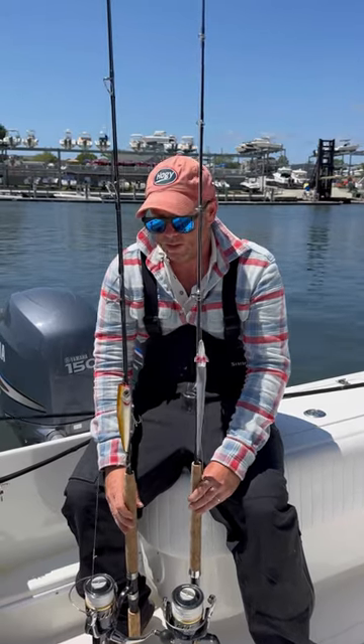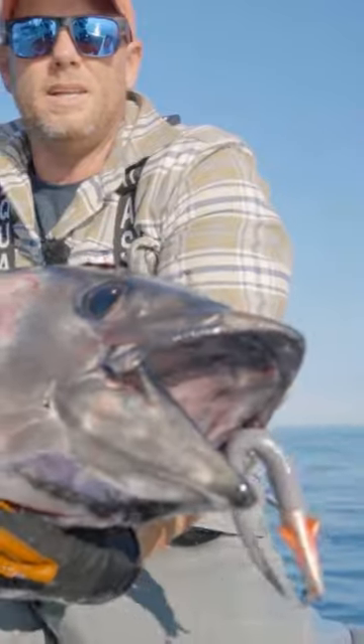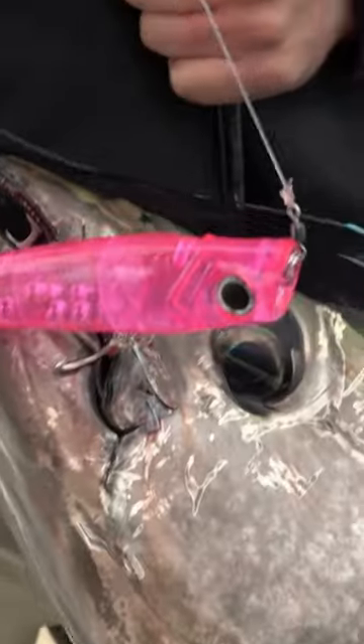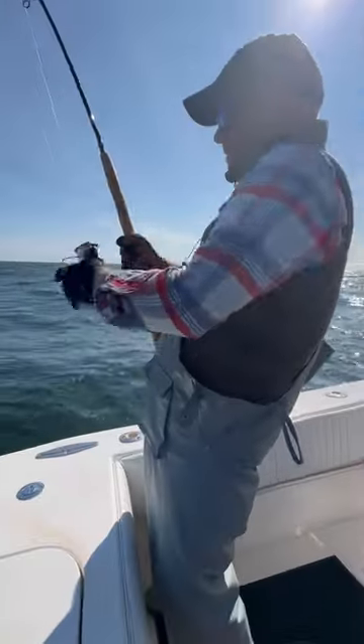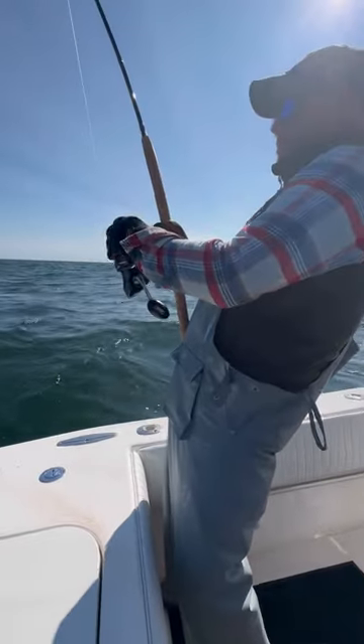Hey folks, Captain Mike here from Hoagie Lure Company. Here I have the jigging and casting outfits we've been using for tuna filming this season. Here I have my 7-footer — this is my long-range caster.